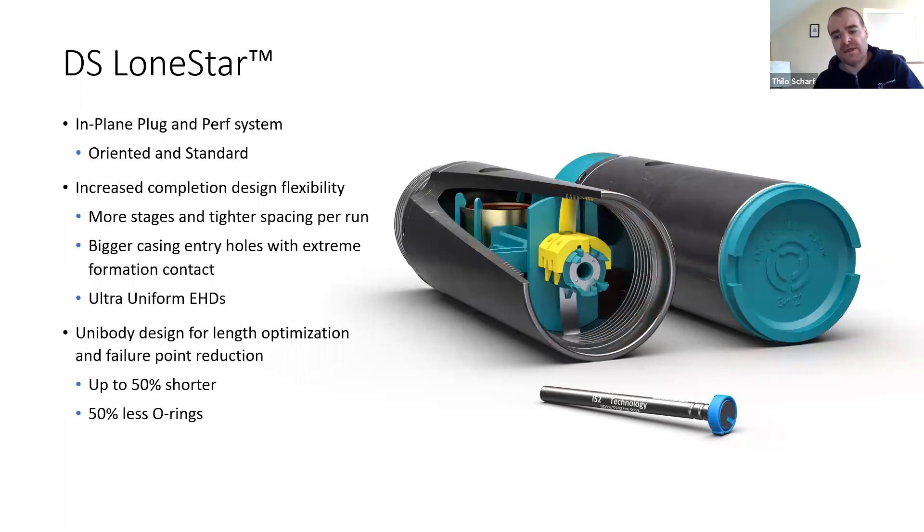For DS Lonestar: it's an in-plane perforating system available in oriented or non-oriented standard options. Much like Gravity, it gives the customer increased completion design flexibility — more stages, tighter spacing per gun, bigger casing entry holes with much higher formation contact, and holes that are ultra-uniform from gun to gun at the lowest possible level. The unibody design provides length optimization and failure point reduction — up to 50% shorter than a comparable DS Infinity string and 50% fewer O-rings.